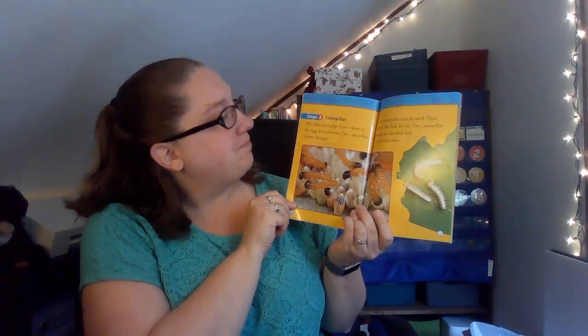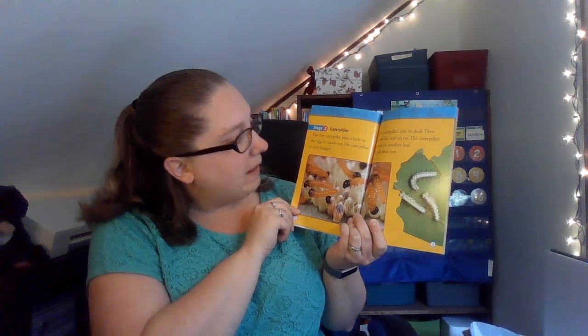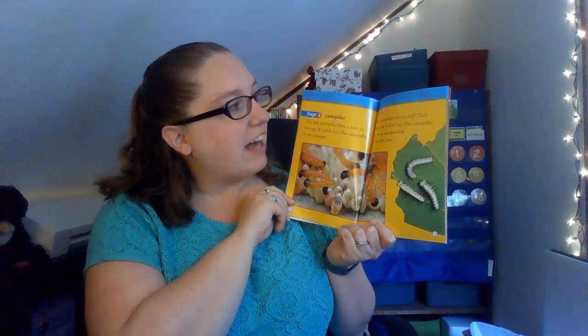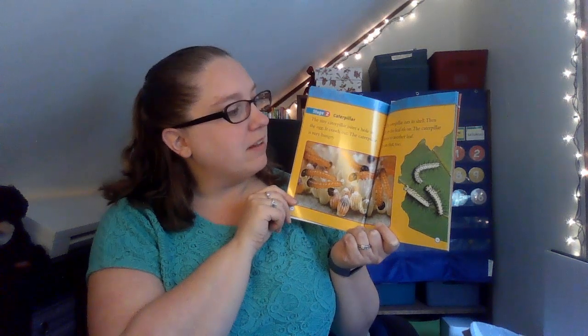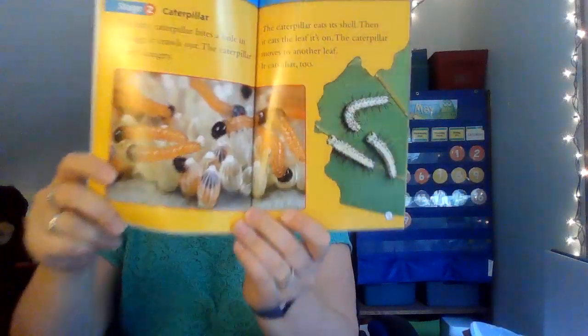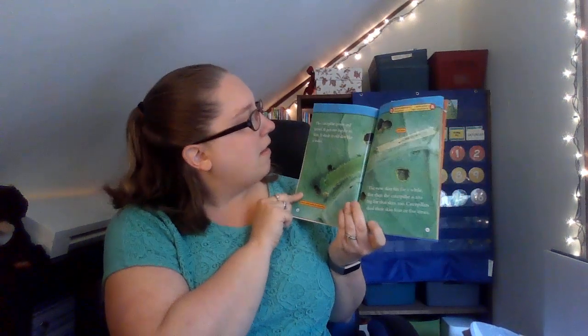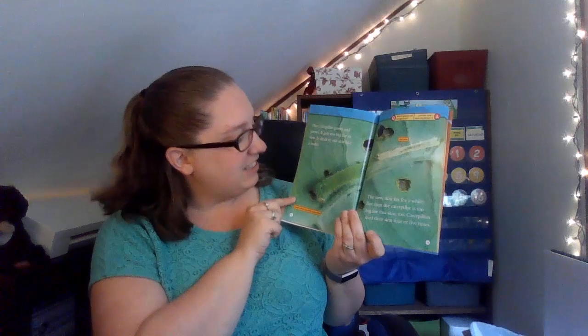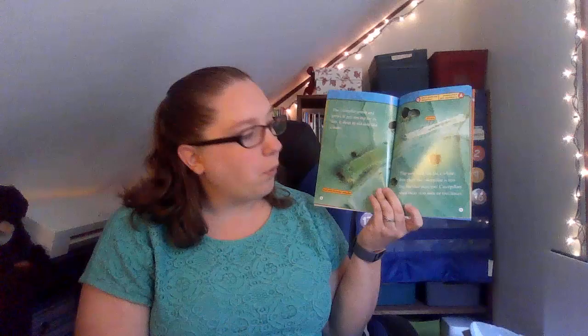Stage two: caterpillar. The tiny caterpillar bites a hole in the egg and crawls out. The caterpillar is very hungry. Do you see all the caterpillars crawling out of those eggs? The caterpillar eats its shell, then it eats the leaf it's on, then moves to a new leaf and eats that too. The caterpillar grows and grows. It gets too big for its skin and sheds its old skin like a snake. The new skin fits for a while, but then the caterpillar is too big for that skin too. Caterpillars shed their skin four or five times.